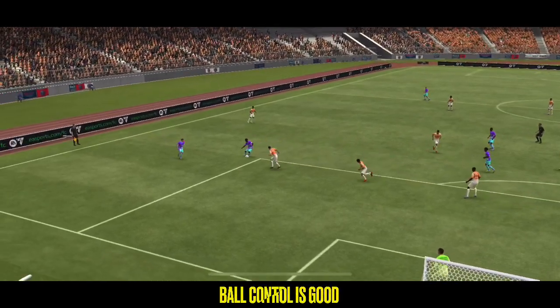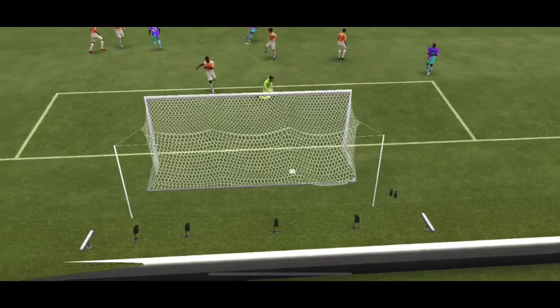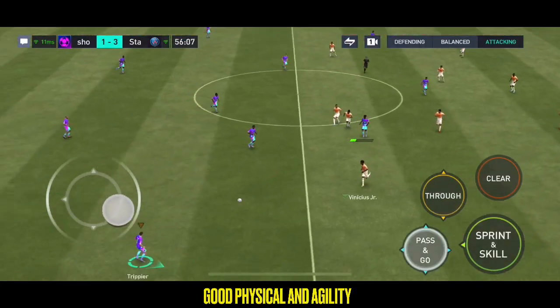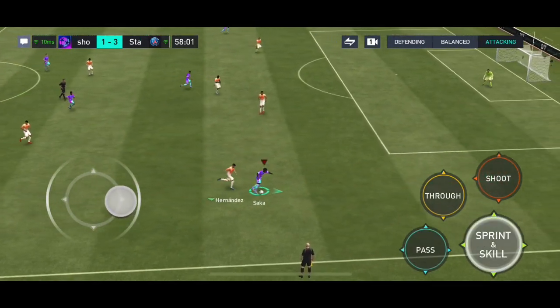Well, here we can see just how good this goal is. It has everything — skill, pace and power. Time for a change then. And the action continues, and no shortage of goals. 3-1 as things stand.